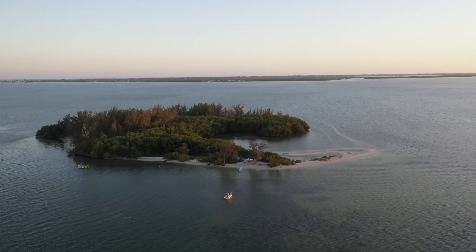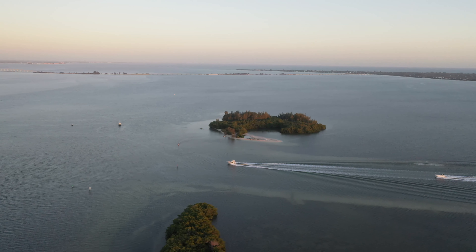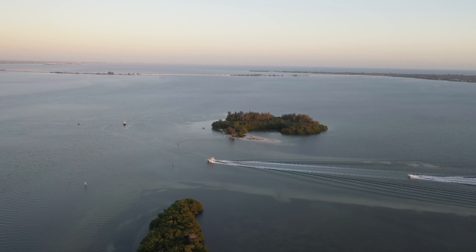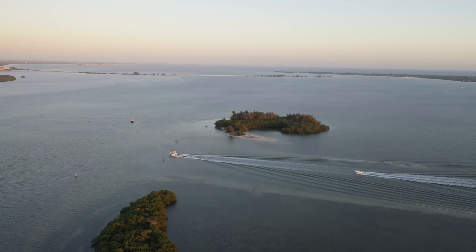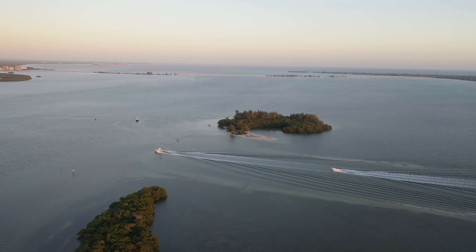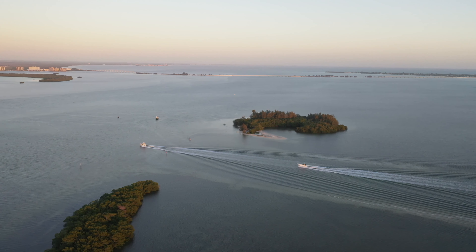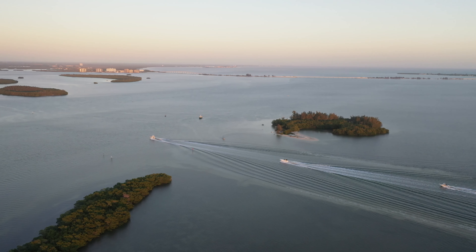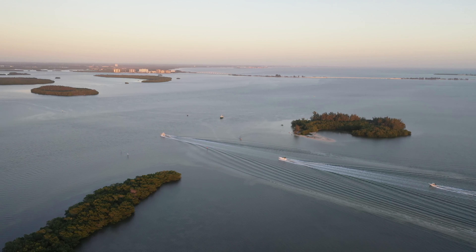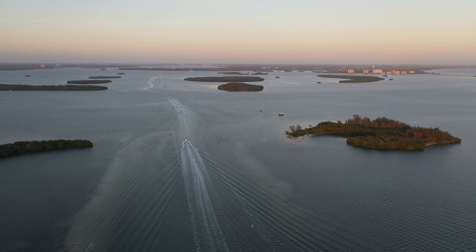Picnic Island is a 7.4-acre island located about one mile from the Sanibel Causeway. You can see Sanibel on the right of the screen and the causeway going all the way across. Look to your left and you'll see the Sanibel Harbour Marriott coming into frame. Picnic Island is a spoil island, which is a man-made island often created as a byproduct of channel dredging. This is a view looking northeast towards the Caloosahatchee River.